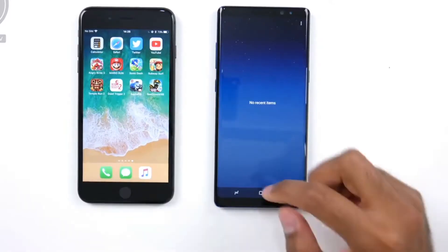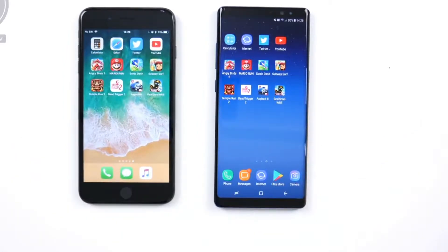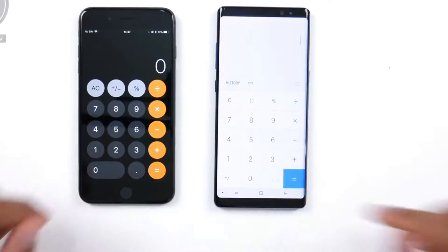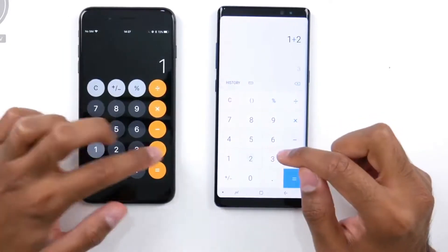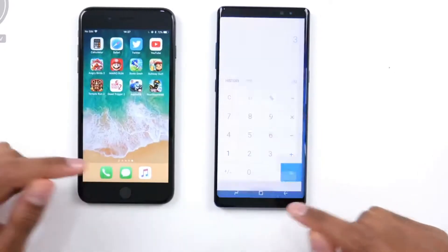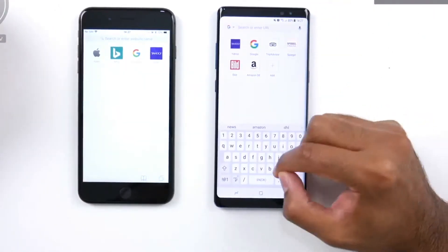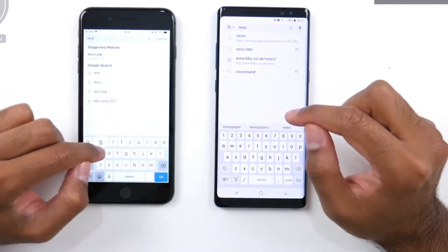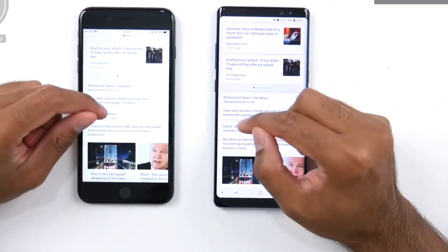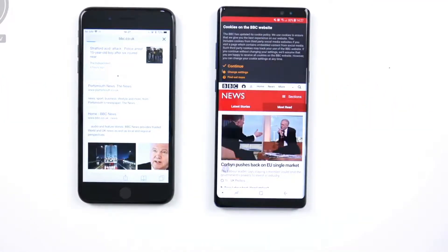Now let's move on to the apps. You can see we've got nothing open in the background on either device. We're going to start off with some very low-intensive apps and then move up to some games. Initially it's just the calculator to see if it stays open in the background. Now moving on to the browser — we are using the native browsers on both devices as they are the most optimized — and we'll be going to the BBC News website since it doesn't have any adverts. That does finish first on the Samsung Galaxy Note 8.